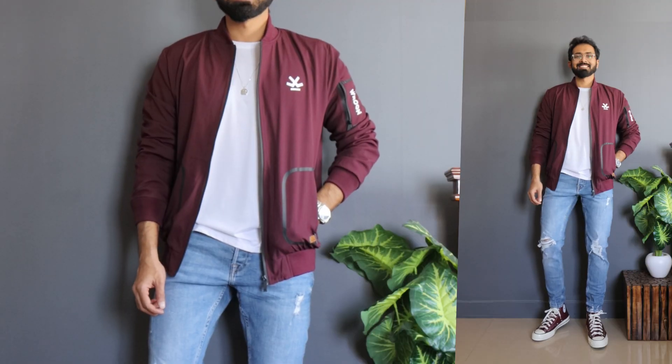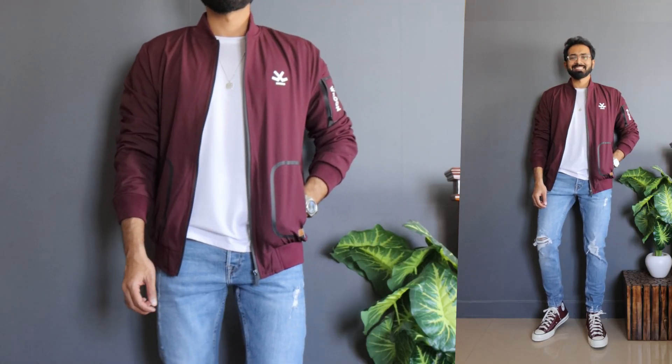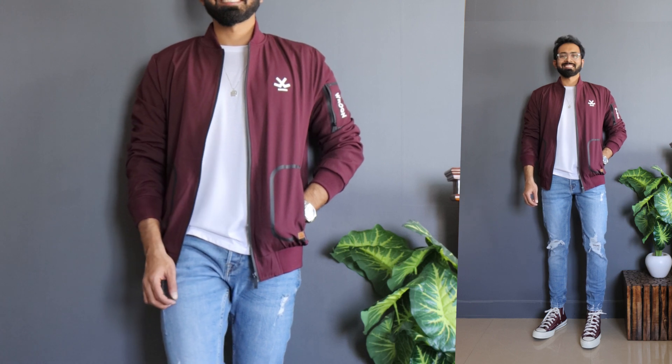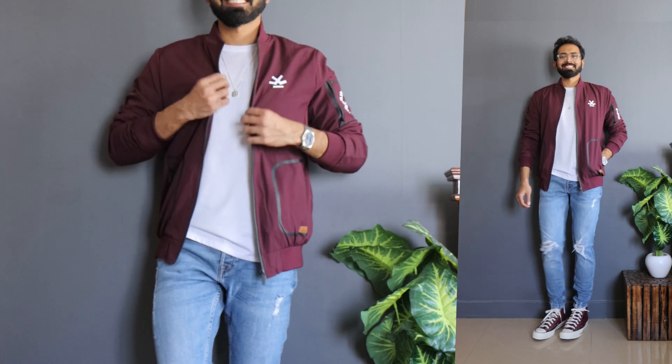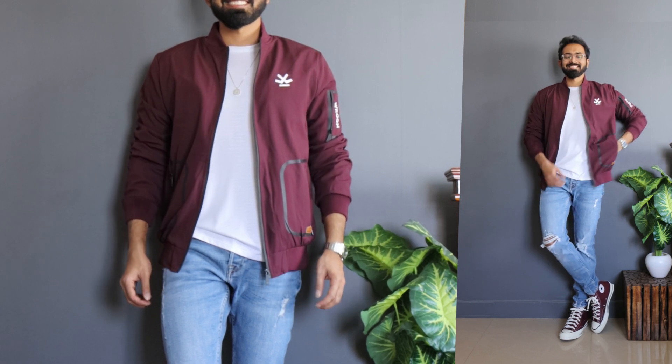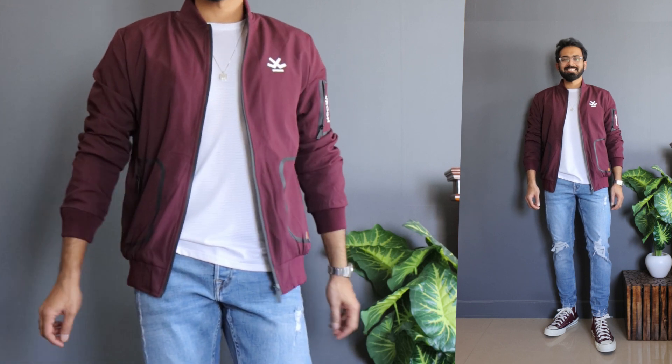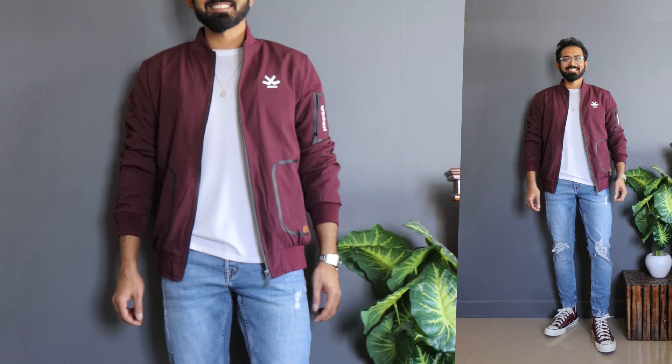Moving on to jacket number two — one of my favorites from this haul. It's a maroon colorful sleeve bomber jacket from a brand called Tronk. It's highly priced originally, but after discount I got it somewhere around 2,200 to 2,500 rupees. It's a little on the expensive side, but well worth the quality. Out of all the bomber jackets in this video, this is the premium one in terms of quality. I'm a big fan of burgundy, olives, and mustards, so I picked this maroon. In terms of branding, it's not super low-key, but that adds a bit of casualness and extra vibe.